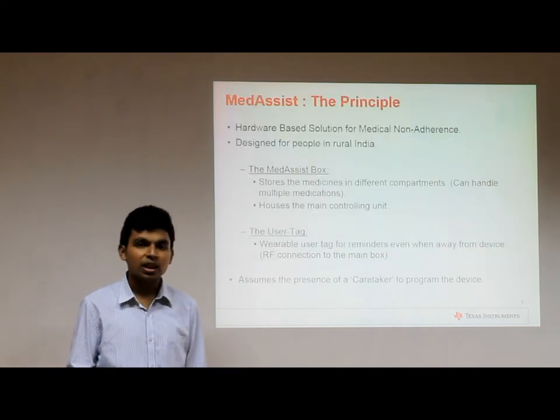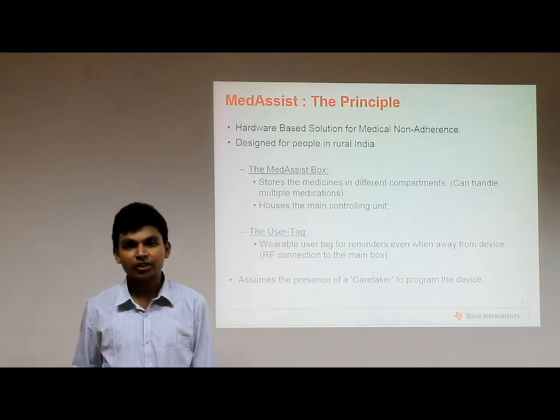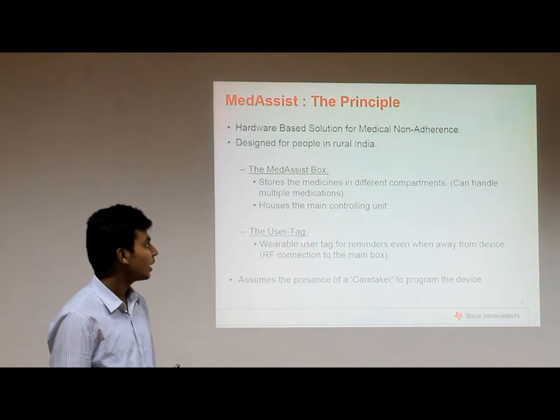As a result, we introduce Medicis. Medicis is designed keeping rural India in mind, assuming old age and illiteracy in the patients. The concept of Medicis has two major components: the Medicis box and the user tag.